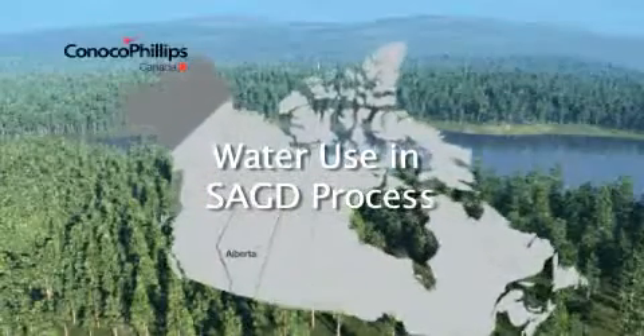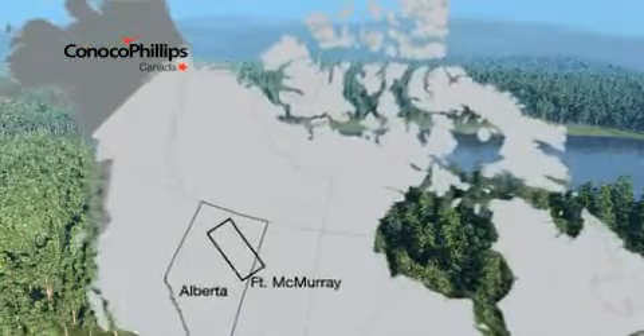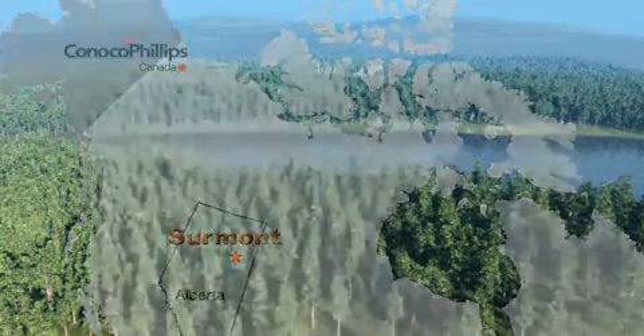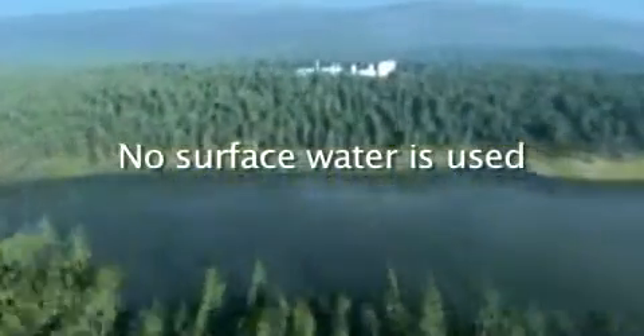Let's explore the ConocoPhillips Sermont site in northern Alberta to learn more about how water is managed at our SAG-D operations. First of all, it's important to know that ConocoPhillips does not use any surface or potable water in the SAG-D process.